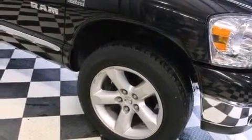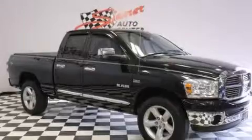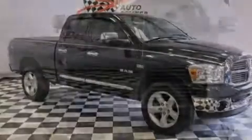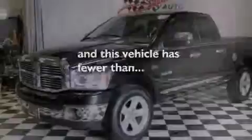The following features are also included: air conditioning, a split folding rear seat, cruise control, front and rear floor mats, side curtain airbags, rear seat childproof door locks, steering wheel mounted stereo controls, an auto dimming rear view mirror, a sliding rear window, and this vehicle has less than 64,000 miles.